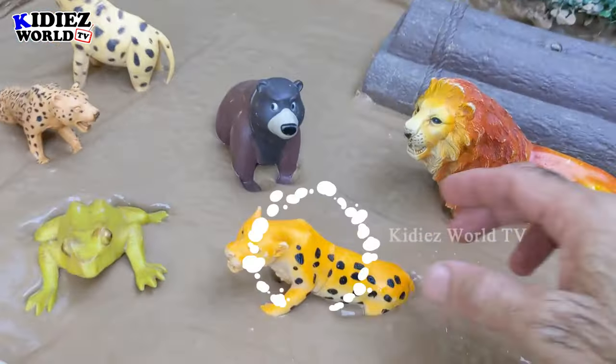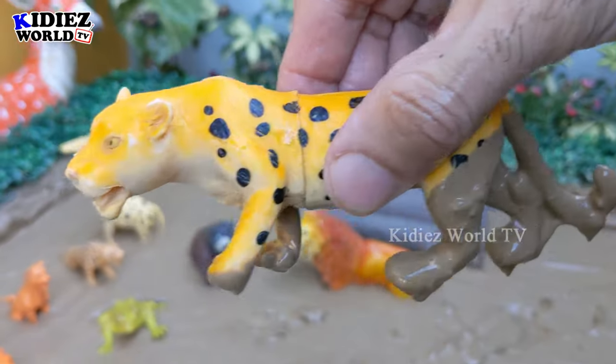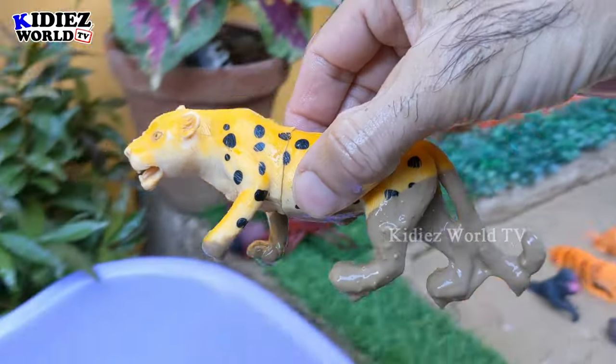The next one we have is a cheetah — another big jungle forest animal, the cheetah with black spots. Let's make him clean!